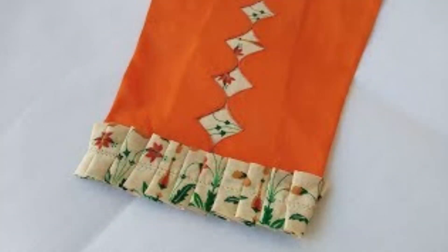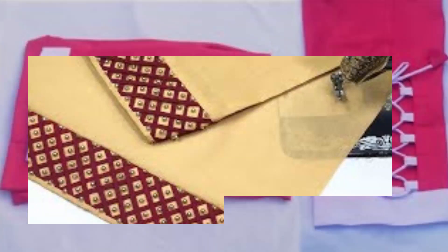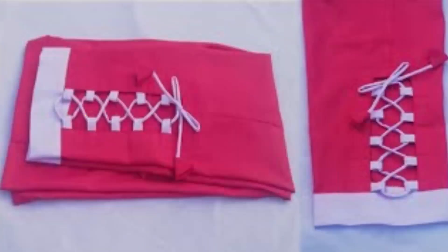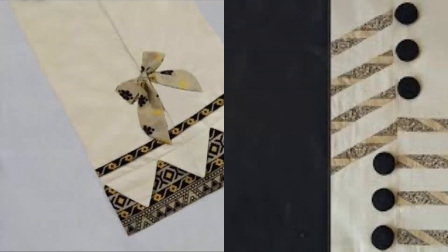This is a very unique design. If you do not like this, you can copy this design. This is a very unique design.